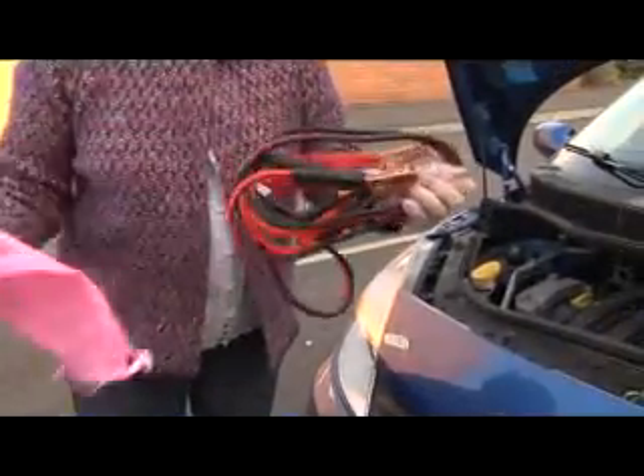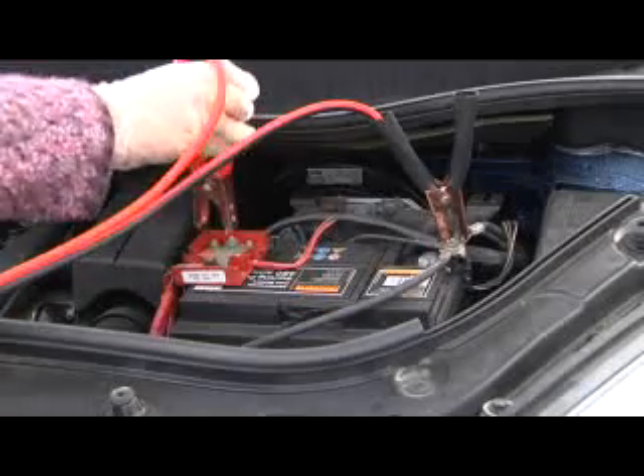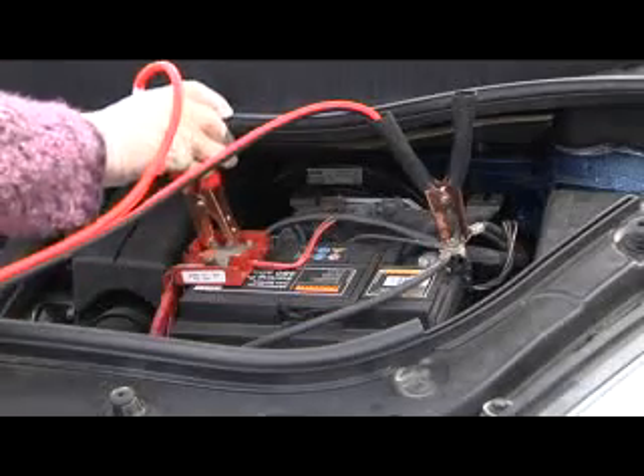Juicy jumper cables will always be on hand to make sure that even in a breakdown situation, you still have the right tools to get you back on the road soon.